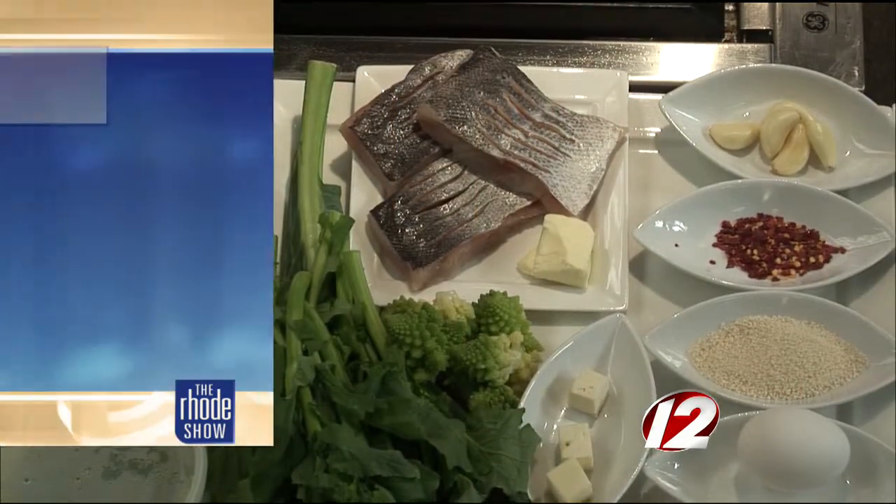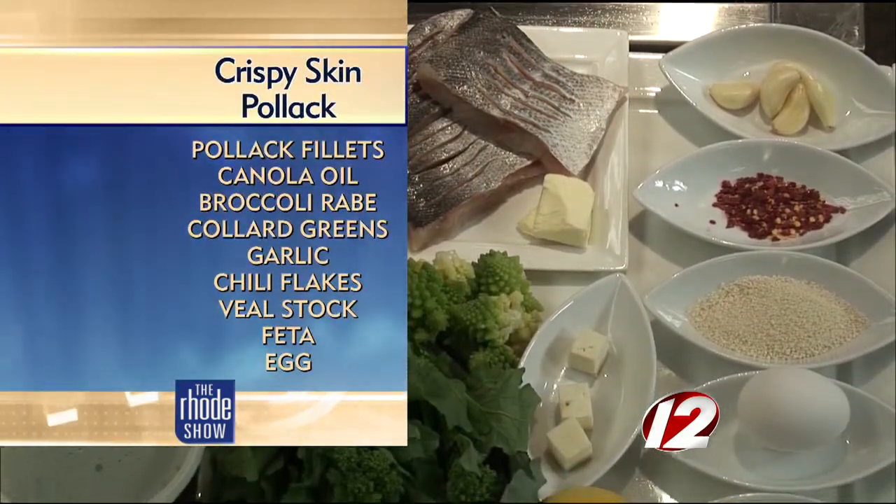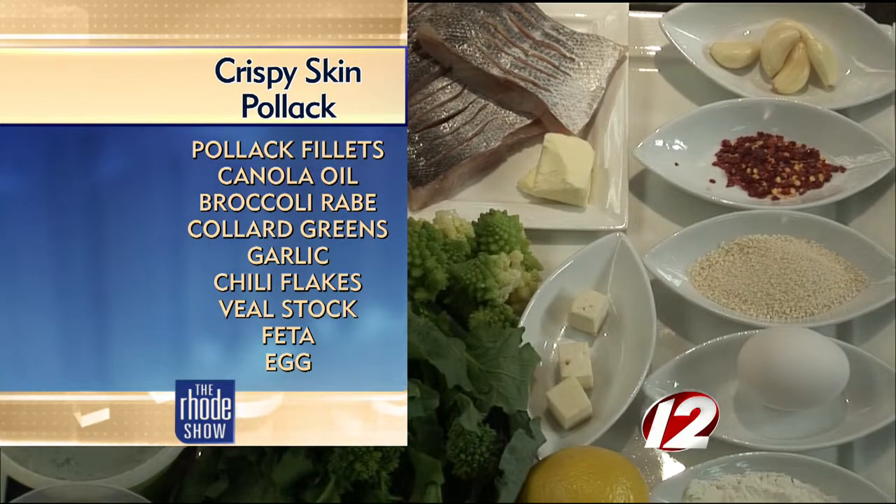Today we're doing a pollock — a sustainably harvested pollock. We're doing a terrine, a broccoli rabe. We've got some feta cheese croquettes, which is basically flour and breadcrumbs. And we've got a smoked potato espuma. Espuma is Spanish for foam.